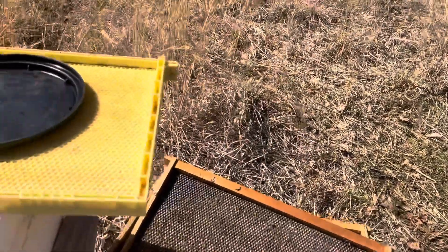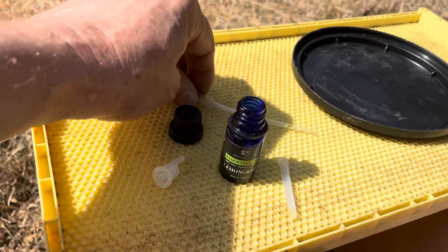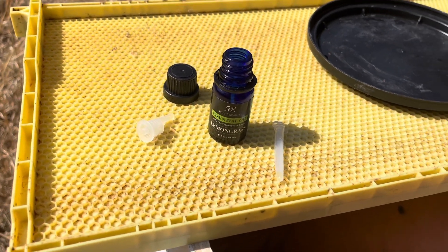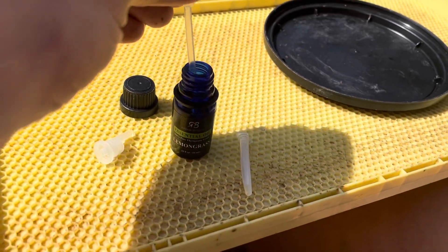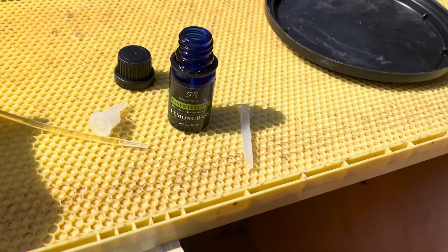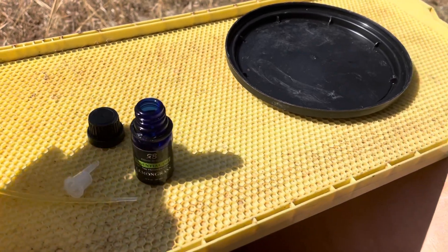Now on to the swarm trap. This is the lemongrass oil — I've got several different brands, but lemongrass oil is what I use for bait. And this is a little dropper that I use to get the lemongrass oil, and then these little slow-release vials.